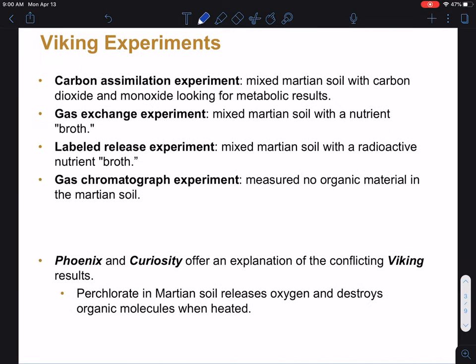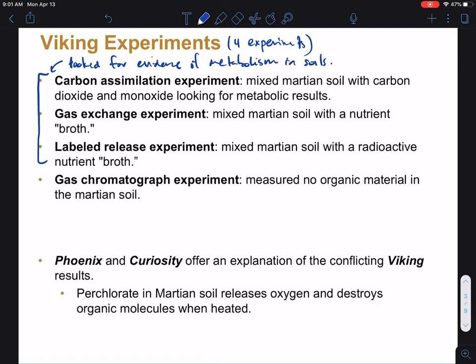All right, moving on. Let's look at some detail on these Viking experiments. There are four experiments, and you can see them listed: carbon assimilation experiment, gas exchange, labeled release, and gas chromatography. You don't need to know a lot of the details — just the main takeaway. These first three were all looking for evidence of metabolism in the soils.